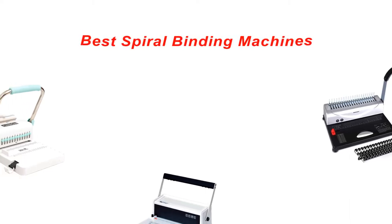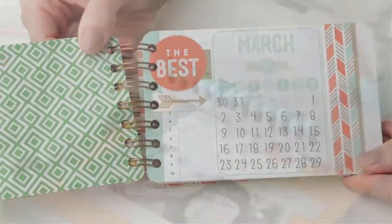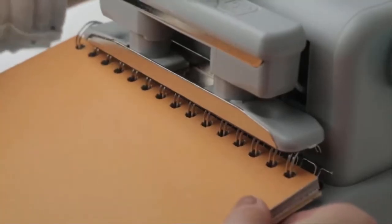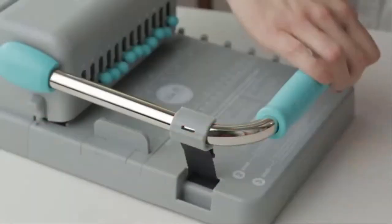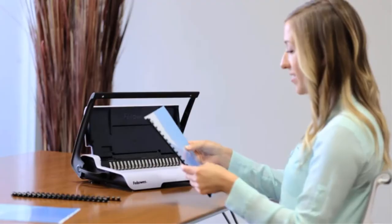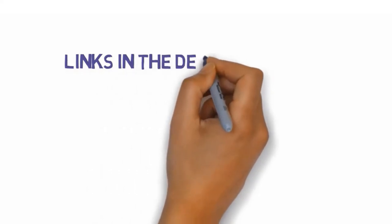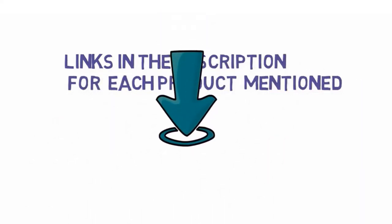Hey guys, in this video we are going to be checking out the best spiral binding machines you can buy right now. We made this list based on our personal opinion and hours of research, and we have listed them based on type of features and price. We have included options for every type of user. If you want more information and updated pricing on the products mentioned, be sure to check the links in the description below. So let's get started.